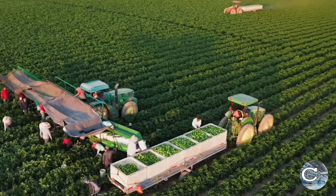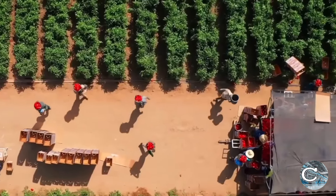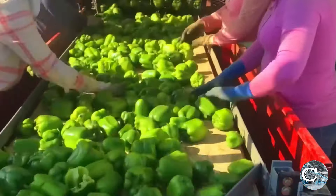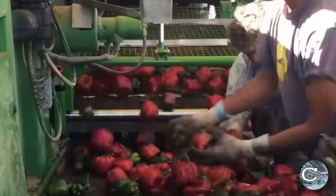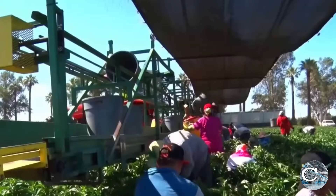Bell peppers are harvested on a large scale using a combination of advanced machines and human labor. This method ensures the efficient collection of ripe peppers while maintaining their quality and freshness. Farmers are responsible for monitoring the ripeness of the peppers and determining the best time for harvest. They also check for quality during packing, as they pack for different markets simultaneously.